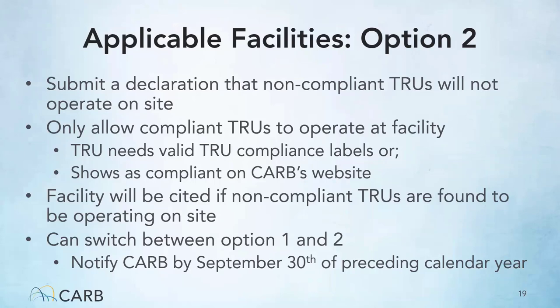The second option for a facility is to submit a declaration to CARB that non-compliant TRUs will not operate on-site. The facility must then only allow compliant TRUs that have valid compliance labels or show as compliant on CARB's website. If option 2 is chosen and non-compliant TRUs are found operating on-site, the facility will be cited as well as the TRU owner. You can switch between options annually, so long as CARB is notified by September 30th of the preceding calendar year.